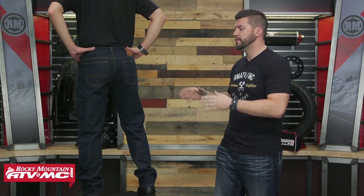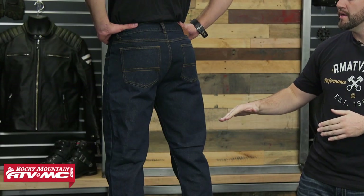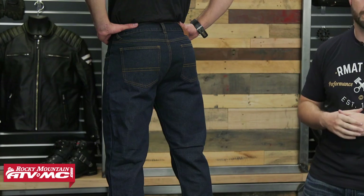On the back of the pant we don't have a lot of bling — it's really muted out. You have the classic Scorpion logo up at the waistline and also on the pocket, and as we talked about, the Kevlar goes from the back of the knee all the way up to protect you as well.